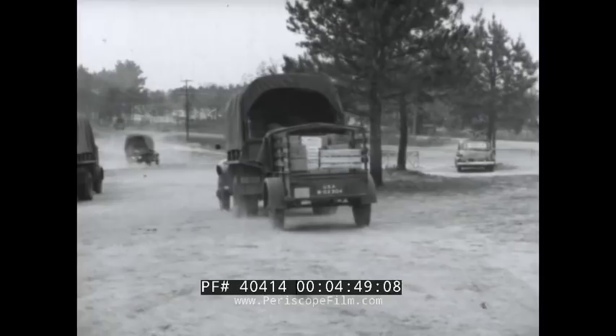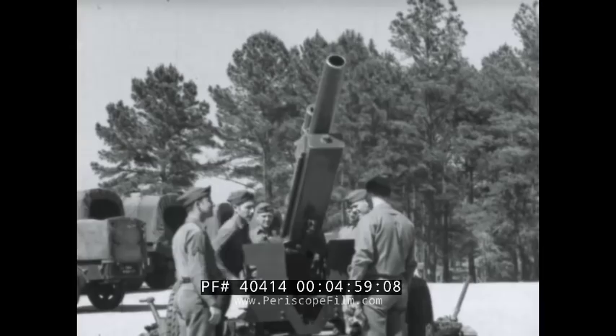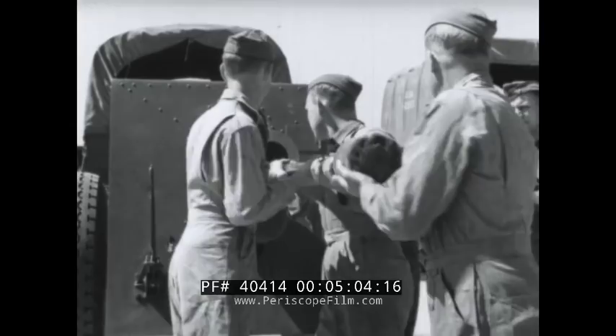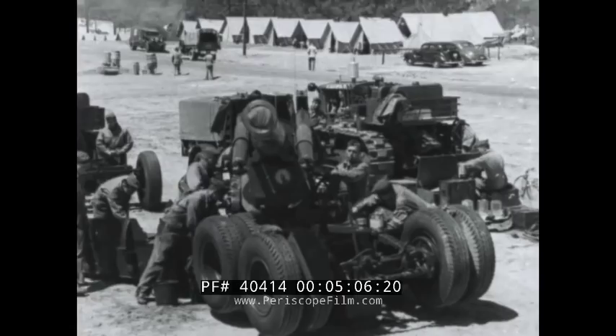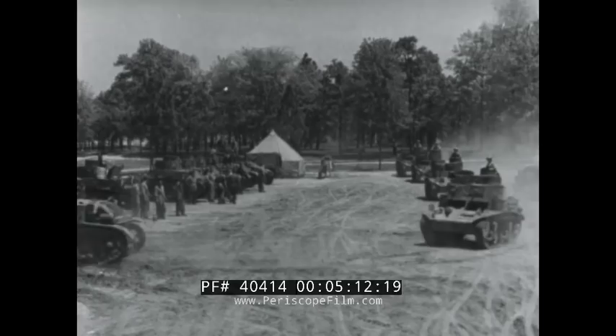Never a military nation, yet our Army's development of combat equipment has kept pace with a swiftly changing world. And in its mobility and defensive power is the shield of our national life, the final bulwark of defense for all of us — 130 million men, women and children.